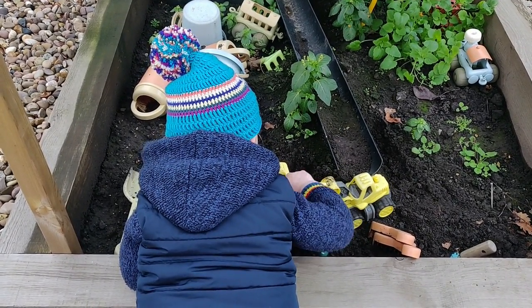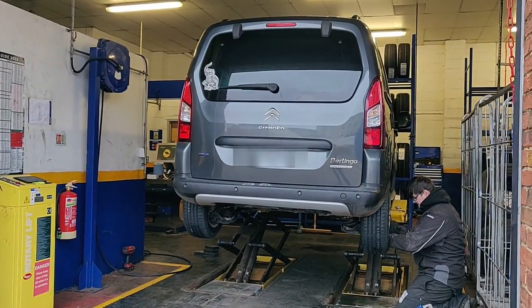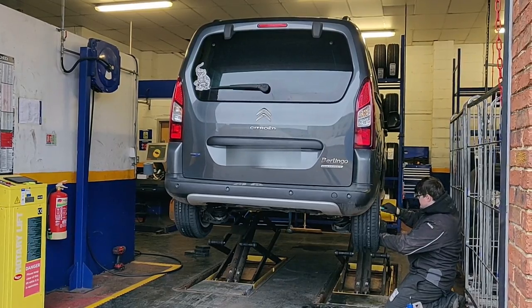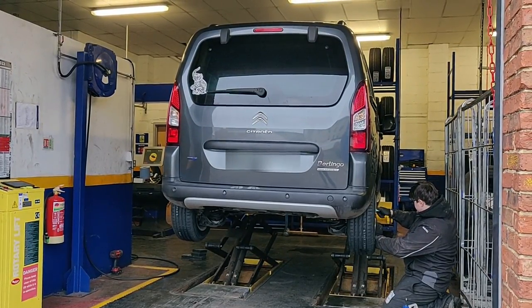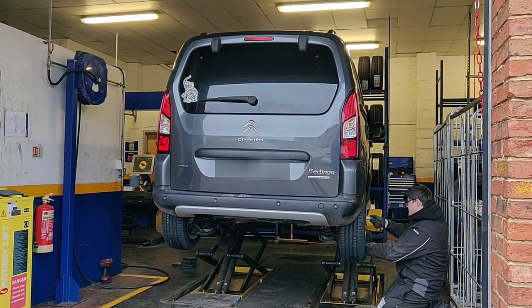I had an awesome time seeing my nephew last week, which included playing in his mud pit. I then spent quite a bit of money getting two new back tyres, and this lovely guy at Kwik Fit let me film it.